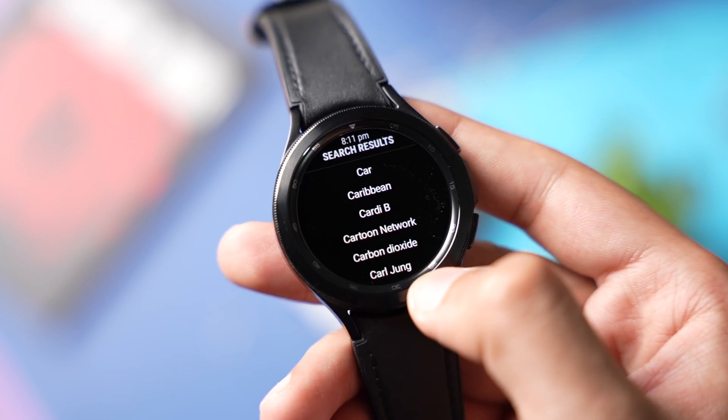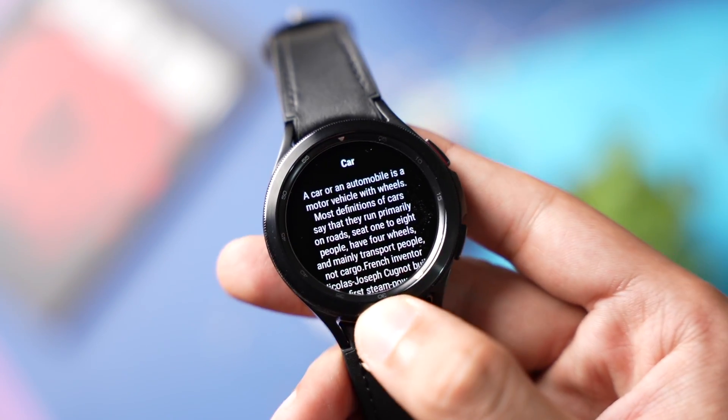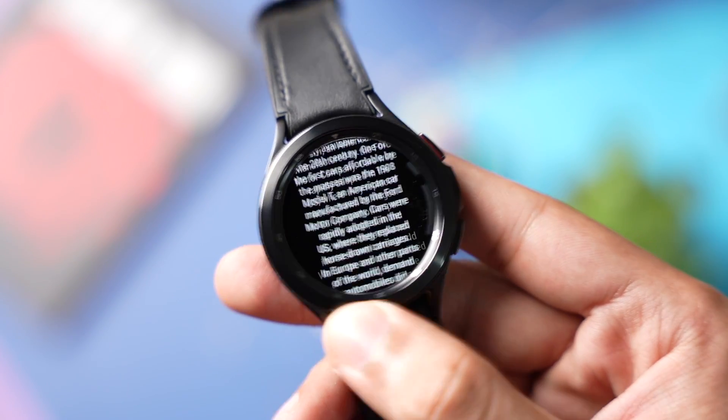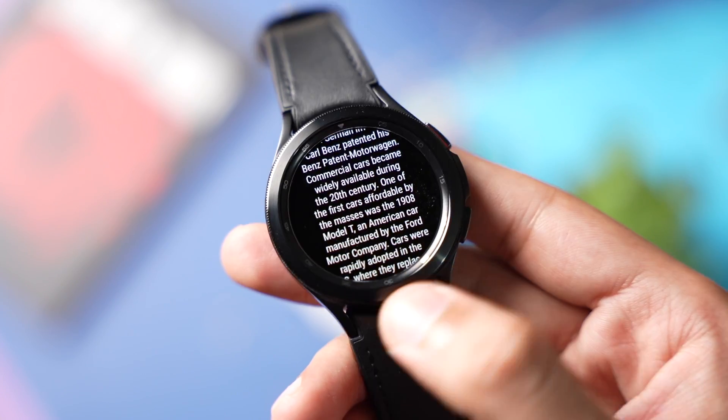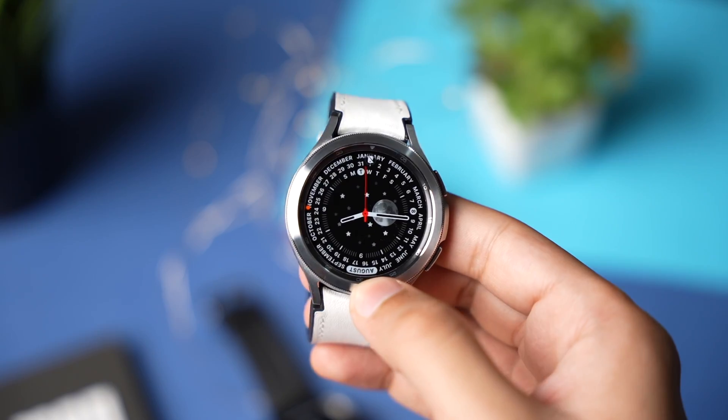It has shown all related articles to my search and now I can open any article of my choice. You can use the rotating bezel of your watch to scroll across an article. So try it out — this is an app that you should try out on your watch.